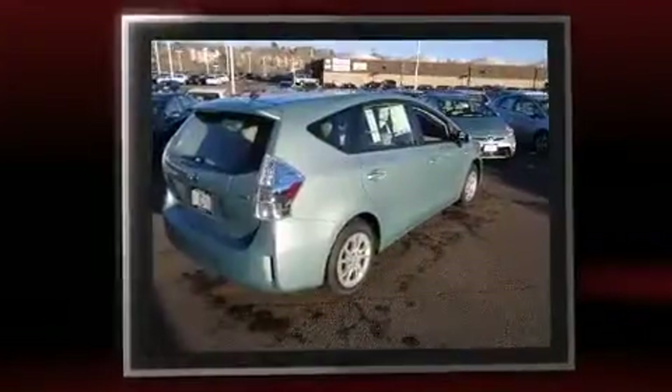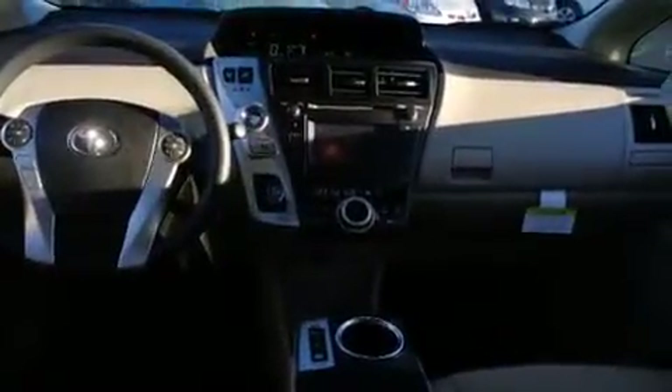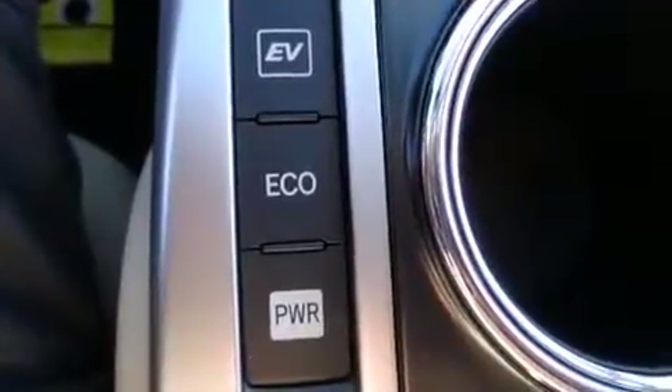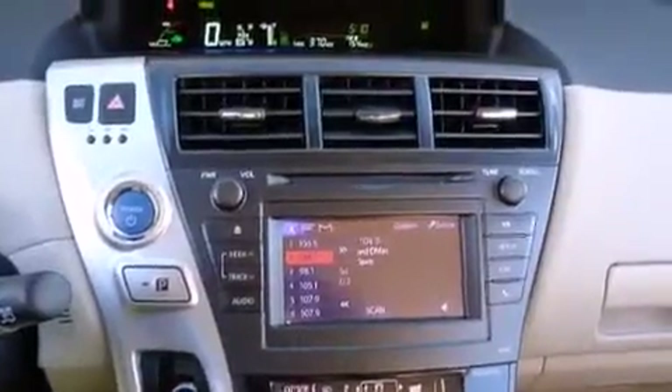Toyota infused the interior with top shelf amenities such as a rear window wiper, a trip computer, power door mirrors, heated door mirrors, and air conditioning. Storage solutions are integrated throughout the interior, demonstrating thoughtful attention to detail.